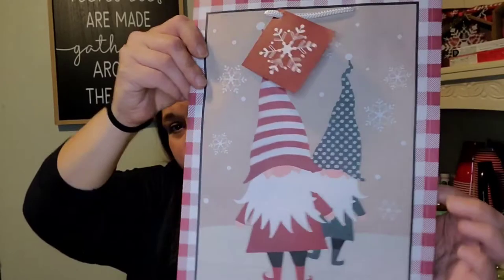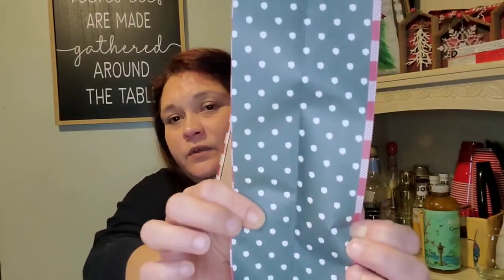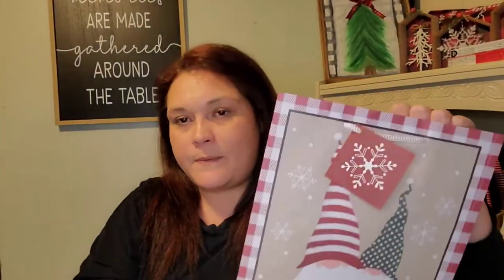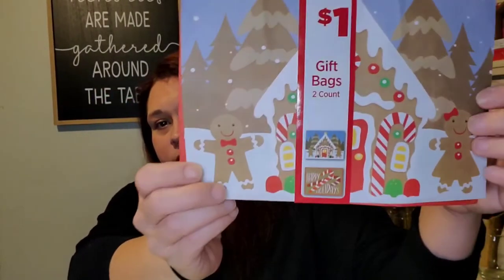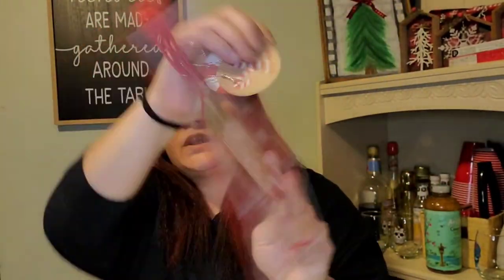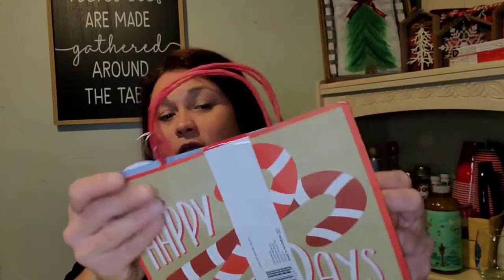I picked up a couple of gift bags from Dollar General as well. I found this gnome one and it was only a buck — isn't that cute. The sides have green with white polka dots. It's thicker than the paper bag material ones and just has that aesthetic to it. These other ones are the paper bag material, but you get two gift bags — on one side you get the gingerbread guy and girl with the house and trees, and on the other side the candy canes with 'Happy Holidays.' For a buck for two, not bad.